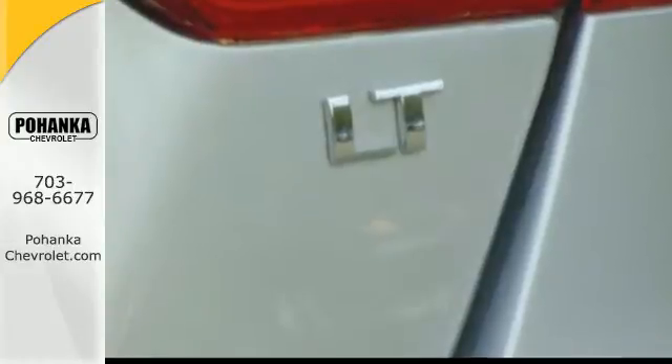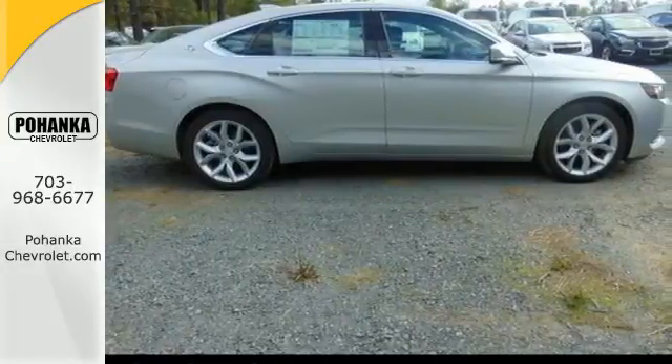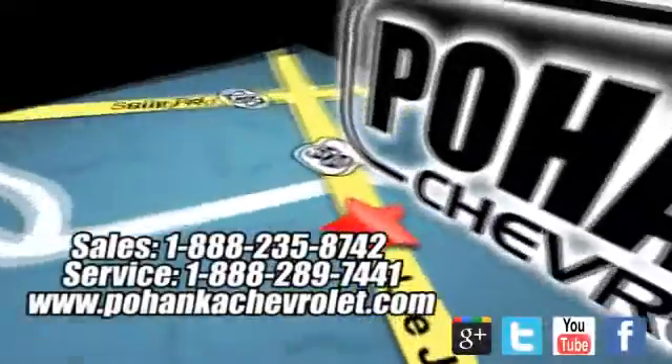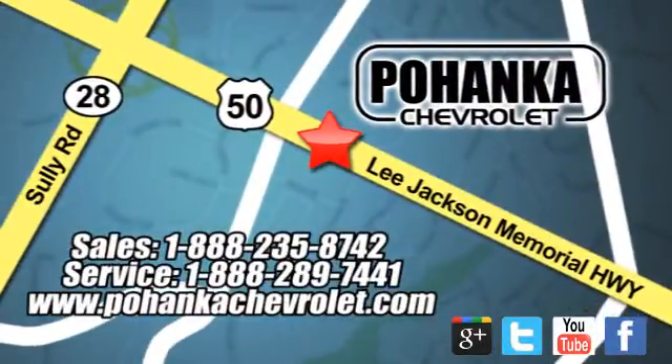This thoughtfully designed, full-size car is ready and waiting for you to test drive today. Bohemia Chevrolet is a great place to buy a car. We're conveniently located at 13915 Lee Jackson Memorial Highway, Route 50 in Chantilly.